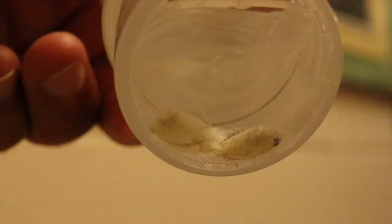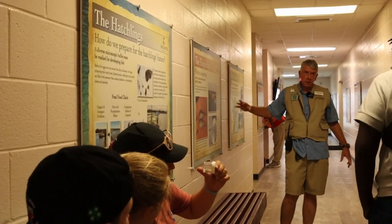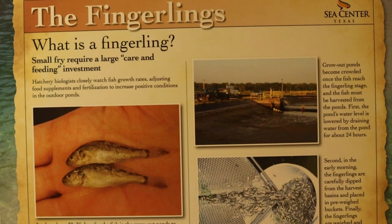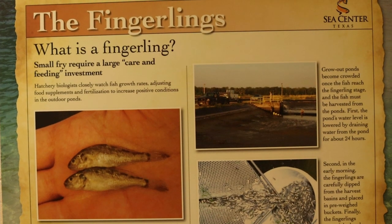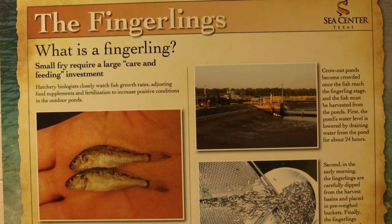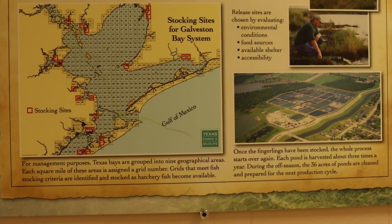At the end of 35 days, you've got little fish about an inch and a half long. They drain the pond over two days, come in early in the morning, and harvest the fingerlings — weighing, measuring, and counting them. They've already figured out where they need them, so they load them into 200-gallon transport tanks with oxygen infusion, make a beeline out to one of the release sites, and release the fish into the wild.